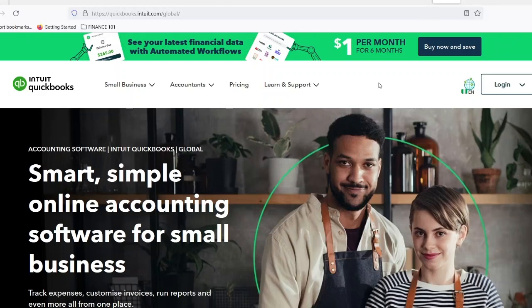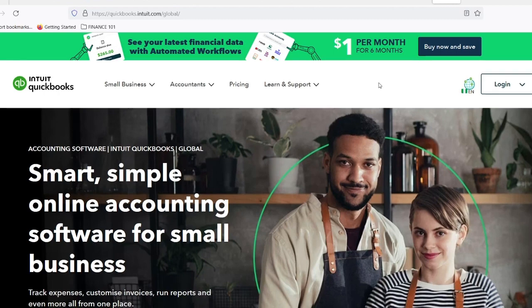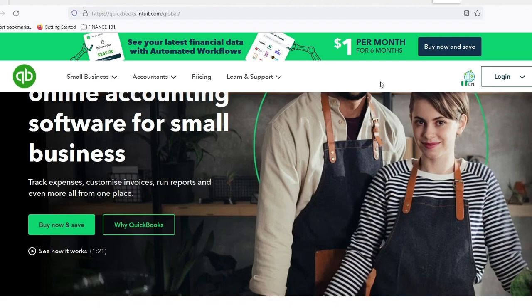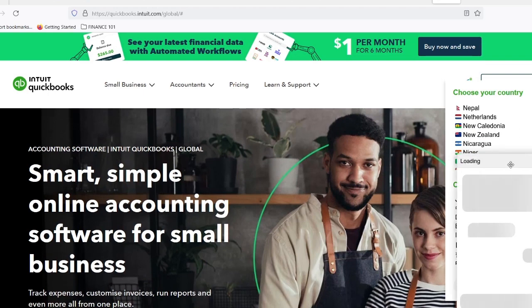Imagine this. You're a passionate entrepreneur, your business is booming, and customers are pouring in. But amidst the excitement, a nagging feeling creeps in. Where are all those receipts going? How will you keep track of expenses and income? This financial chaos is a reality for many small business owners. Spreadsheets can become overwhelming, and hiring a dedicated bookkeeper might feel out of reach.